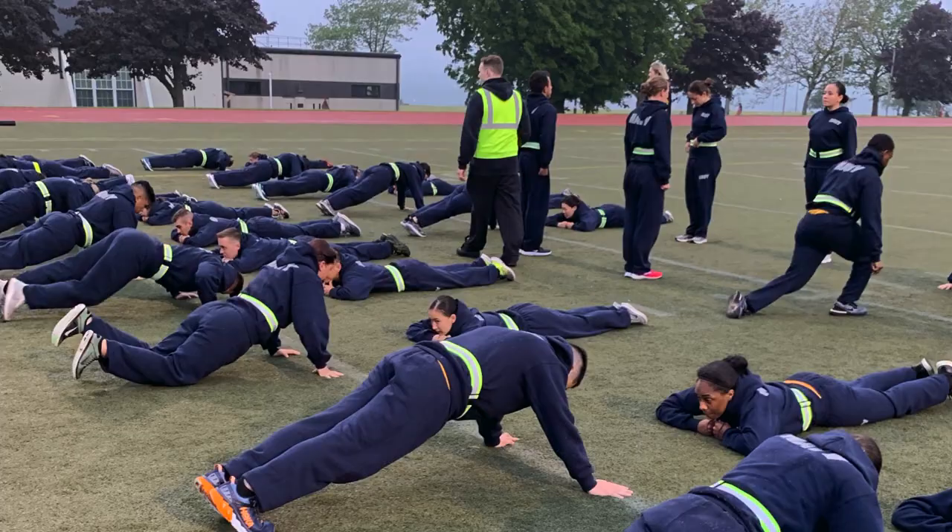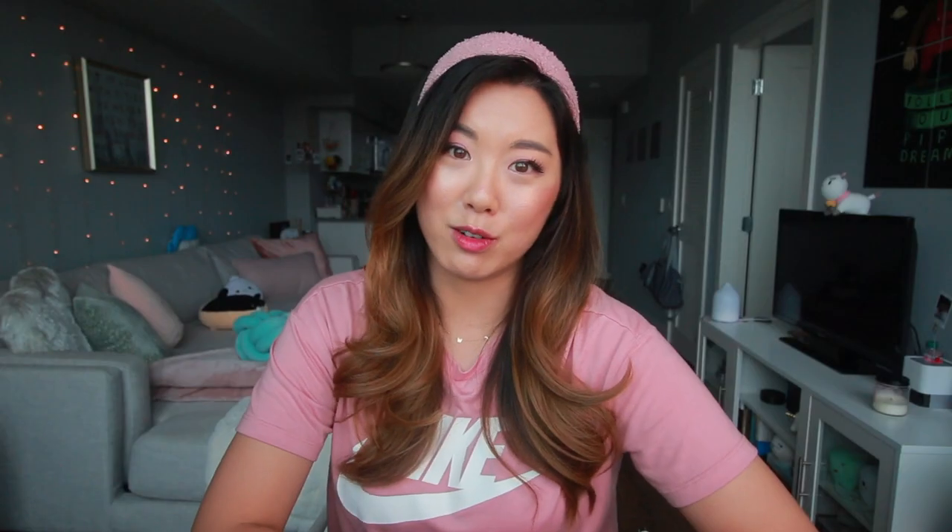The PRT has three sections: sit-ups, push-ups, and a one-and-a-half mile run. Check the links below to see what you need to score based on your age and sex category. You want to shoot for at least above satisfactory, or else you'll be placed on FEP as well. And apparently if you get an overall average of an excellent low, you only have to take the PRT once a year versus twice a year.